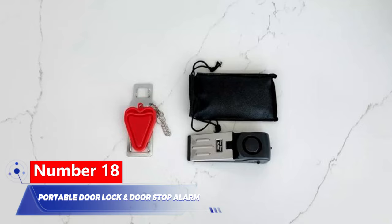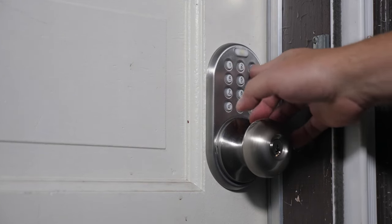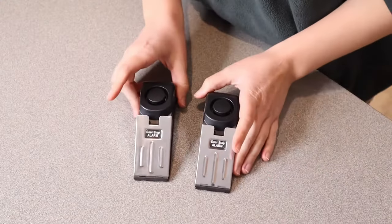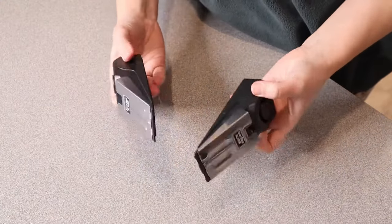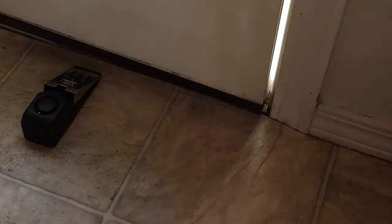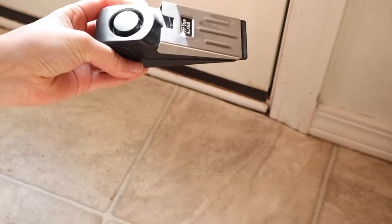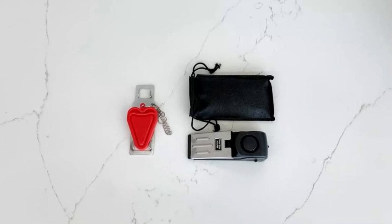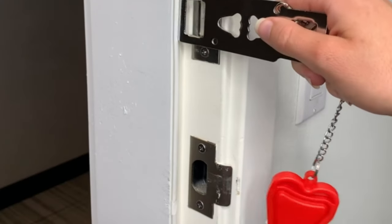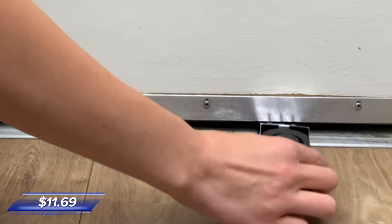Number 18: Portable Door Lock and Door Stop Alarm. Not all smart home security systems cost thousands. This door stop alarm is an affordable yet effective way to protect your house. Slide it under the door crack to activate a loud 120dB alarm. It's portable and perfect for trips or hotel stays. There's also a lock to keep cleaners out, easy to install on any door. Get one for just $11.69.